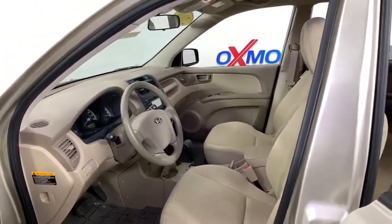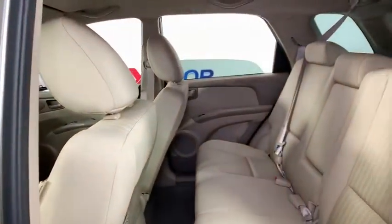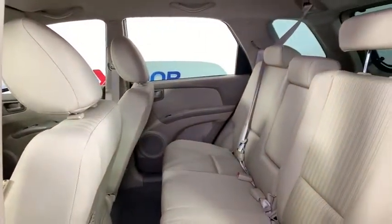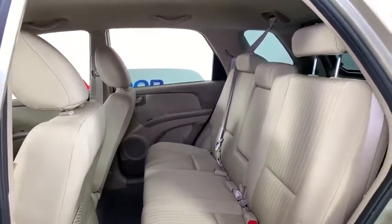Remote keyless entry, carpeted floor mats, rear window wiper, driver vanity mirror, front reading lamps, tilt steering wheel. Wouldn't you look great in this vehicle? Stop in today and see for yourself.